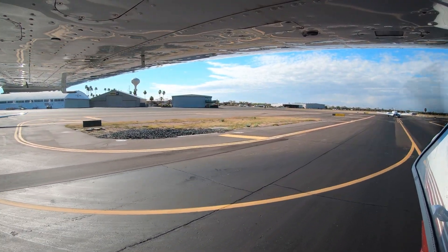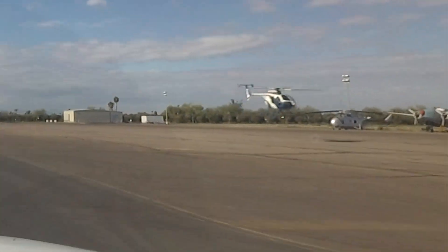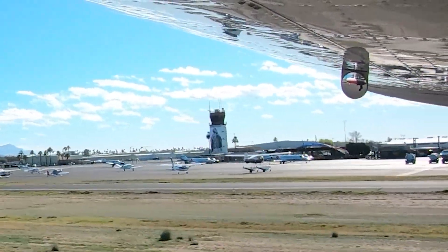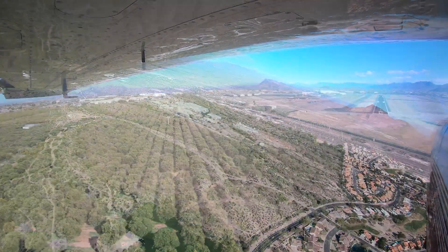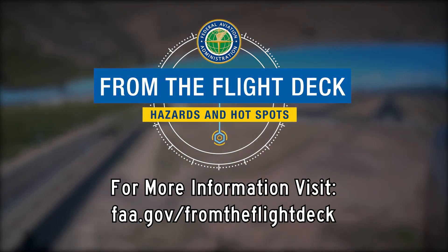Being aware of the hotspots and other configuration challenges at Falcon Field will help pilots make better decisions and, along with the ATC tower, keep the operation safe and efficient. Now you're better prepared for your trip to Falcon Field. It's always better to know before you go.